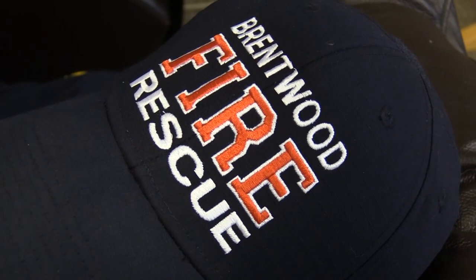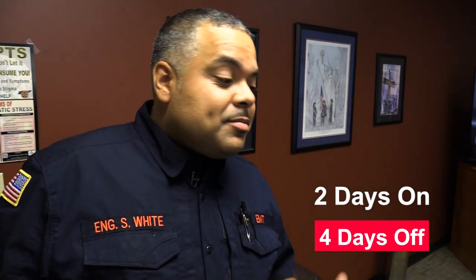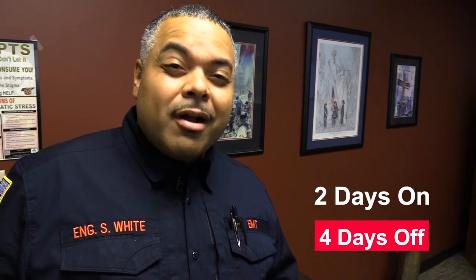Brentwood Fire and Rescue is actually pretty unique. Most fire departments work a 24-48 schedule — 24 hours on duty, 48 hours off. But here at Brentwood Fire, we work a 48-96: two days on and four days off. Standard business hours start at 7 a.m. and end at 5 p.m. From 5 p.m. to 9 p.m., considered lights out, you can do laundry, study, or take an online class. Of course, as a firefighter, a call can interrupt that at any point.